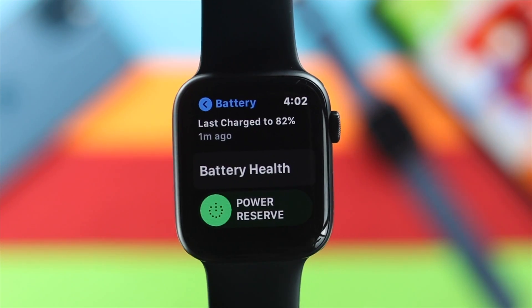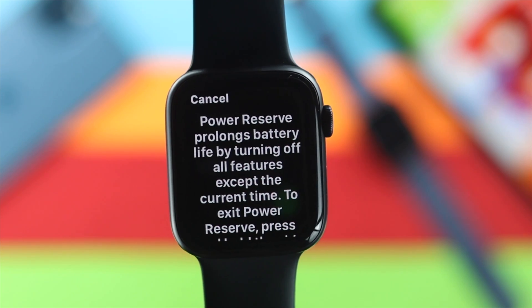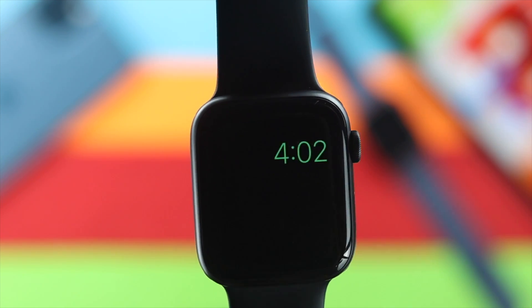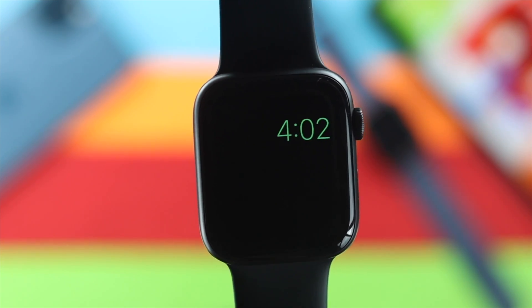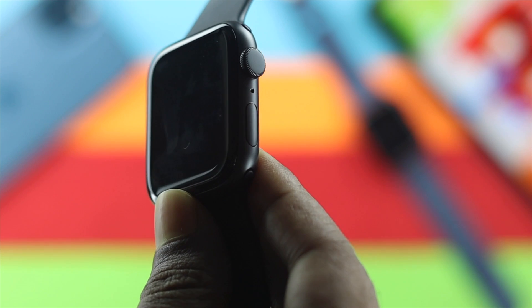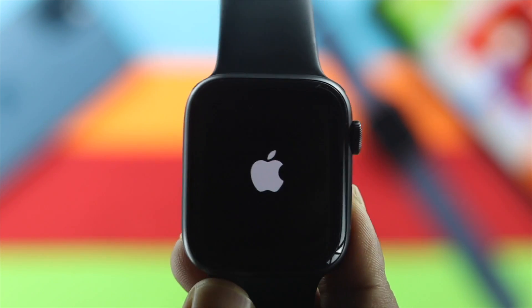If you're still having the same problem, the next thing you want to do is turn off Power Reserve mode on your Apple Watch. Sometimes having it on can cause the problem, so turning it off will help you solve it. You can turn off Power Reserve mode by holding down the power button for about 10 seconds.